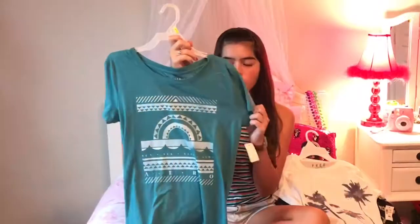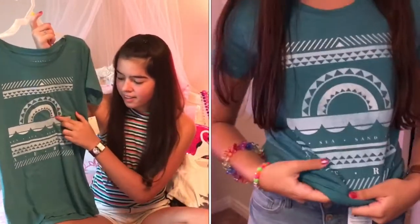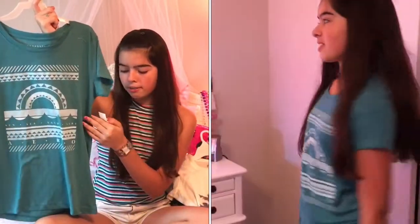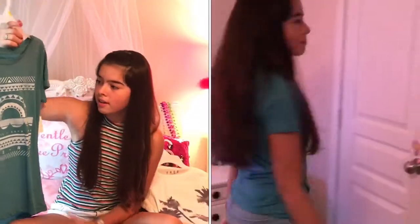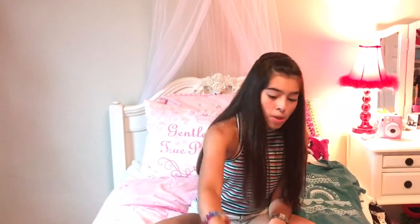The next shirt is also from Aeropostale. It's a light blue aquamarine color and has a tribal pattern kind of like the sun and the sea. I think it's really pretty and we got it for $4.99 also on clearance.